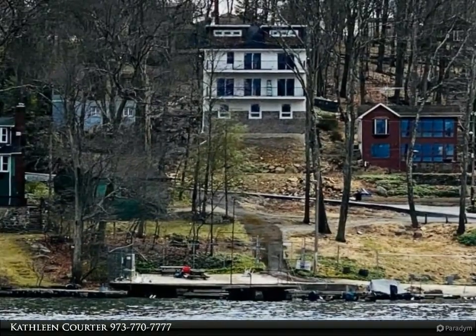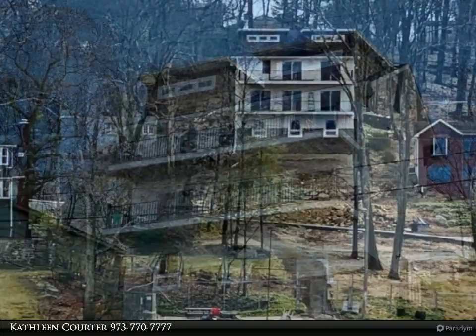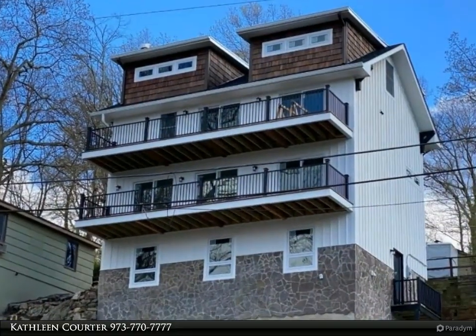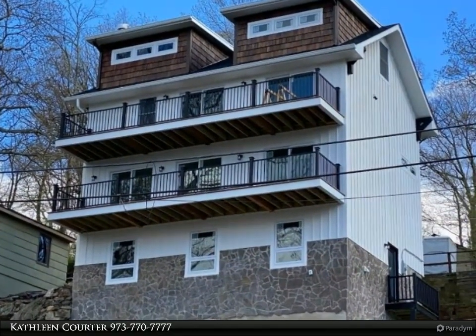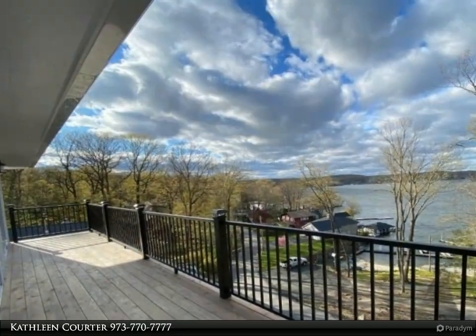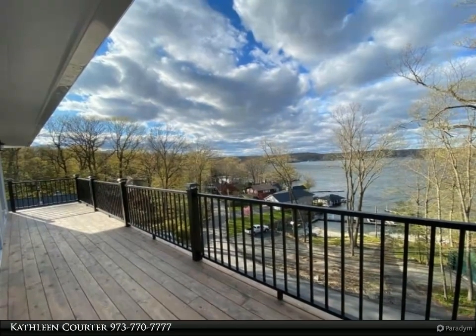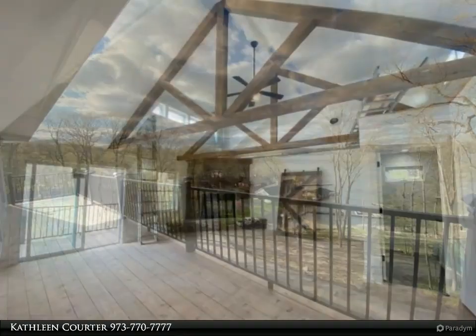Spectacular lake view custom craftsman great room offers exposed beams, wood plank flooring, open to dining and kitchen. Stone wood burning fireplace. Two level deck view over beach club with dock option. Notable features include craftsman style doors, metal accent roof.